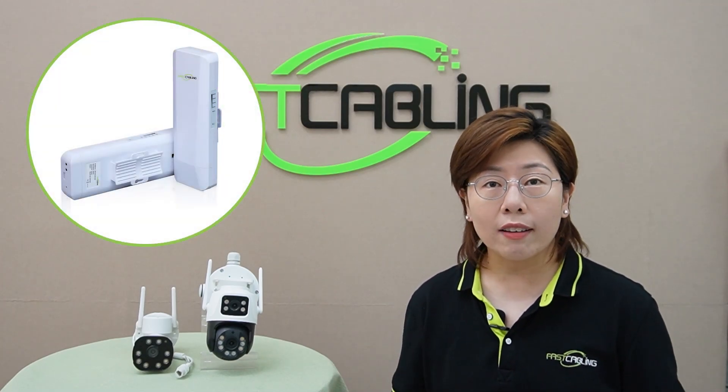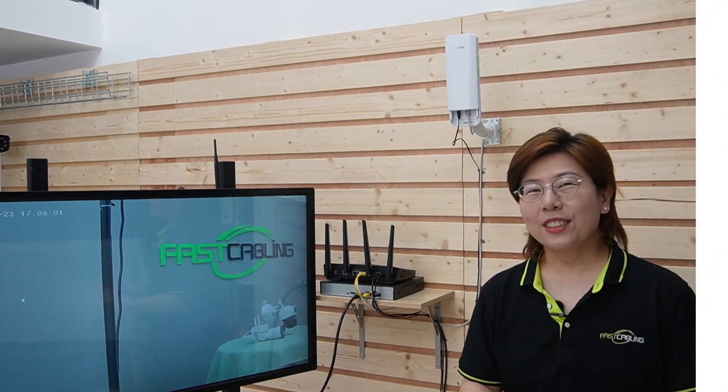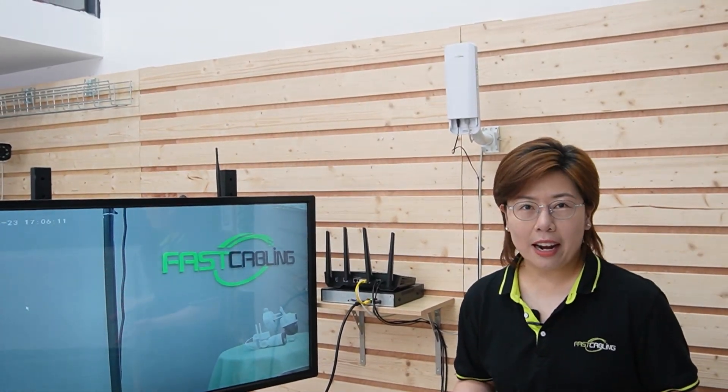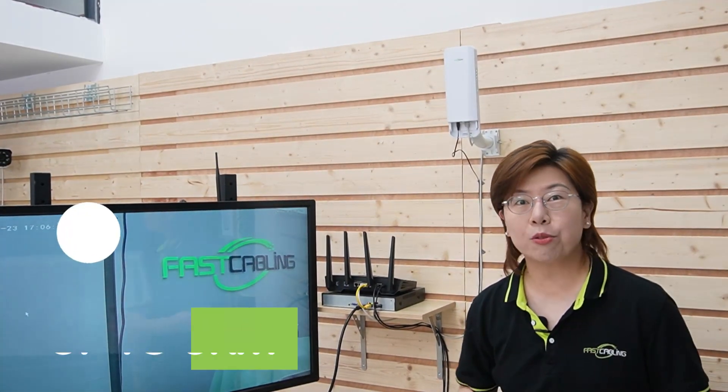After covering everything about wireless cameras, if you find they don't meet your expectations, there are alternatives — like using wired Power over Ethernet cameras, or wireless bridges for cameras. A wireless bridge can extend your network wirelessly to where you want to place a camera. Using a pair of wireless network bridges creates a point-to-point connection, and with our wireless bridges you can extend wireless transmission up to 3 kilometers.